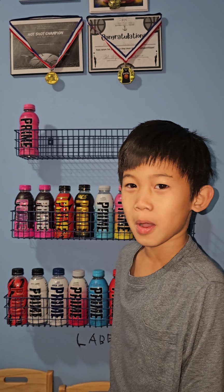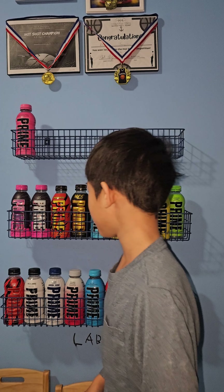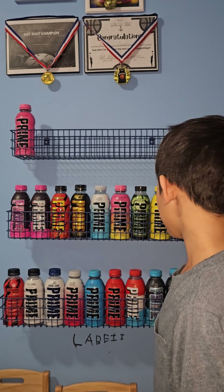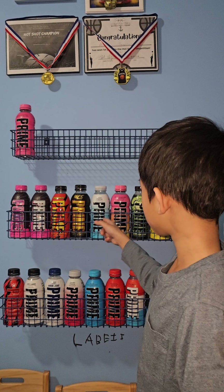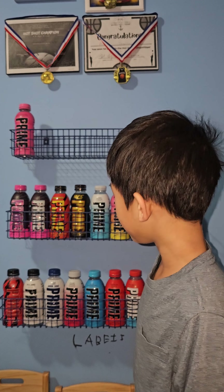Today, we're going to show you my Prime Collection. We got 1, 2, 3, 4, 5, 6, 7, 8, 9, 10, 11, 12, 13, 14, 15, 16, 17, 18, 19 flavors.